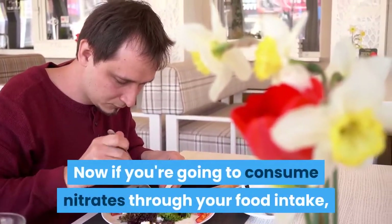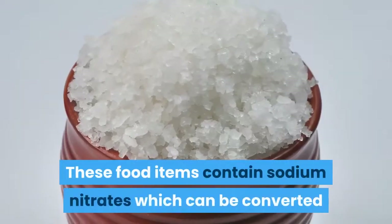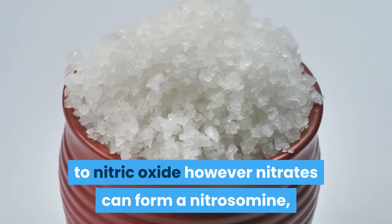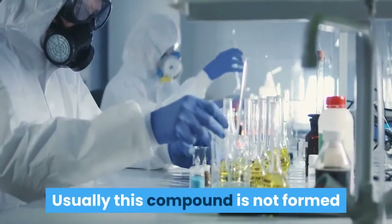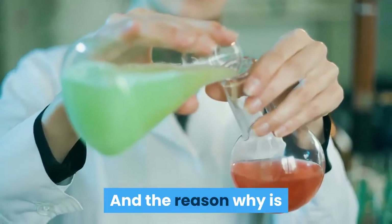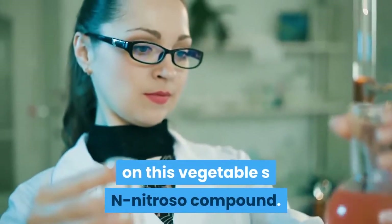If you're going to consume nitrates through your food intake, make sure it's from vegetables. Processed foods are never a preferred choice, especially bacon, hot dogs, and cold cuts. These food items contain sodium nitrates which can be converted to nitric oxide. However, nitrates can form a nitrosamine which has been linked to several forms of cancer. Usually this compound is not formed when the nitrates come from vegetables, because most vegetables also contain vitamin C, which acts as an antioxidant to help prevent the formation of this nitroso compound.